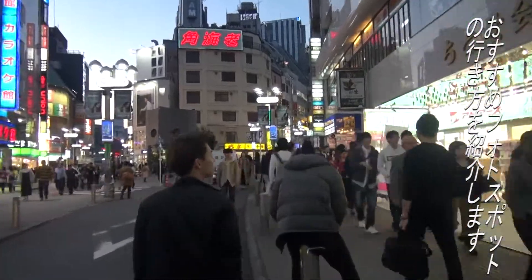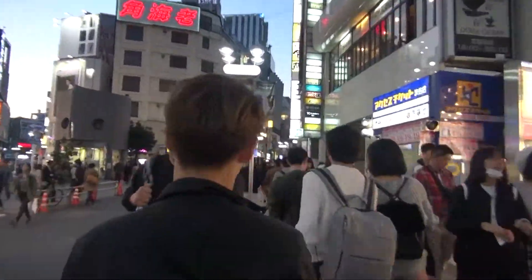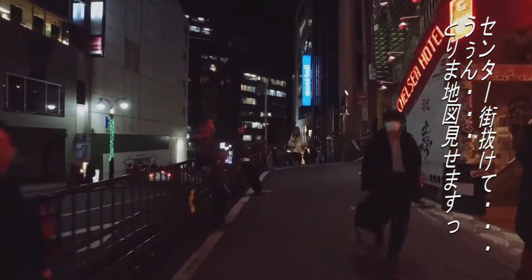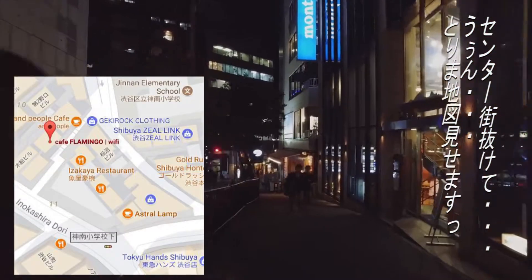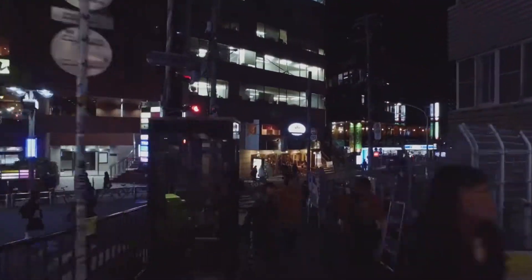I'm going to introduce the directions to a nice wall art spot. Go past Senta 3 and... anyway, I'll show you the map. It's very near the Farmer's Coffee. Let's go!